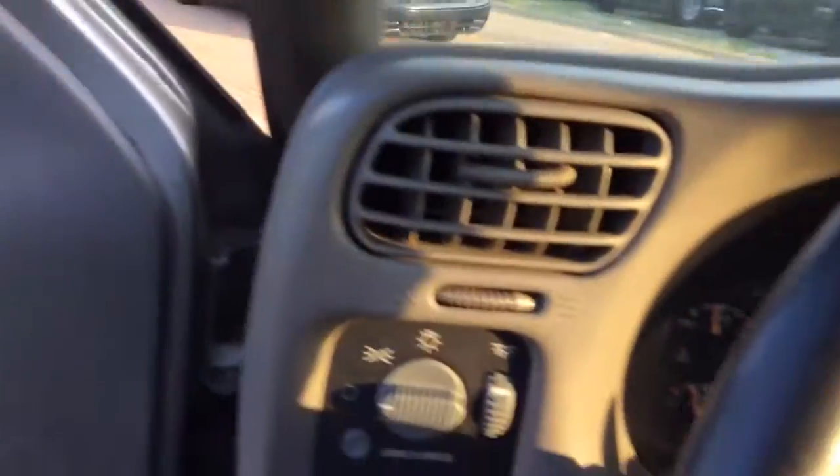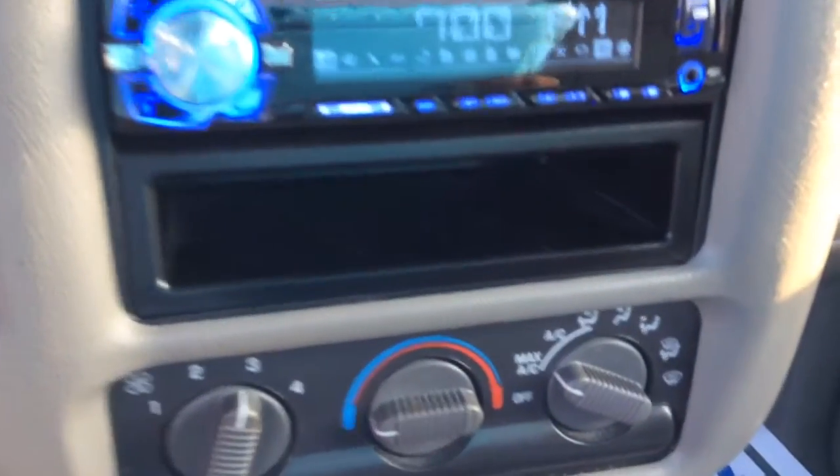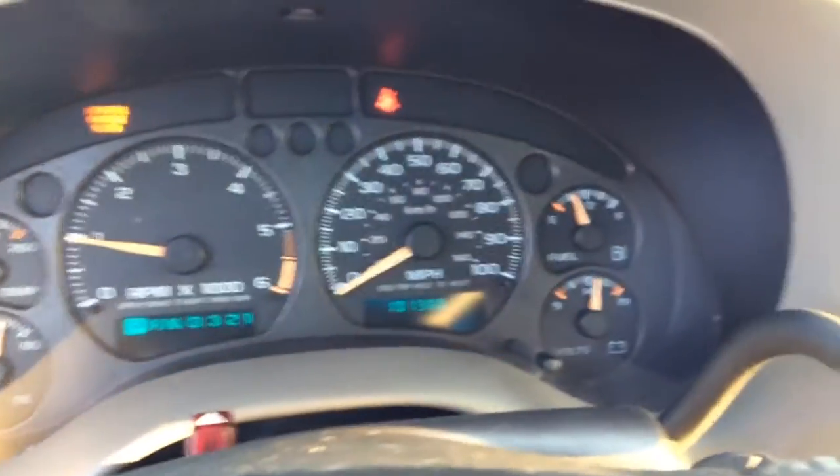I'm going to start this baby for you here and fire it right up. I'll show you the actual odometer reading on it. Unlock this right here so you can use this push button here. But as you can see, no rips or anything whatsoever in the seats. It has a little radio player in here. And of course, you can look there and see the odometer right there — 101,380 miles.